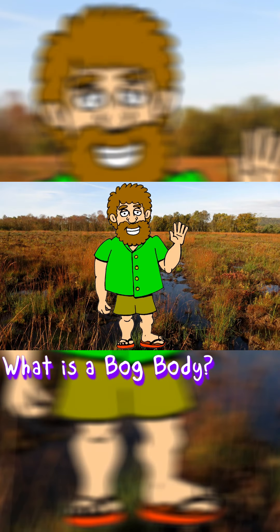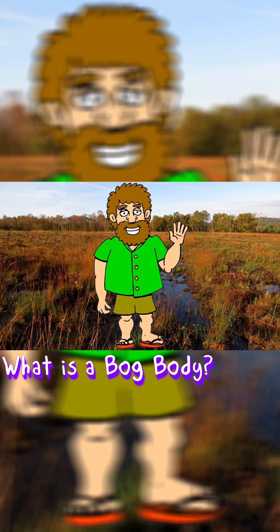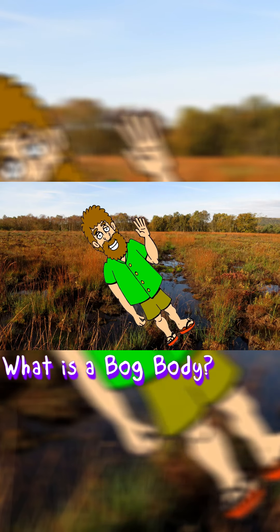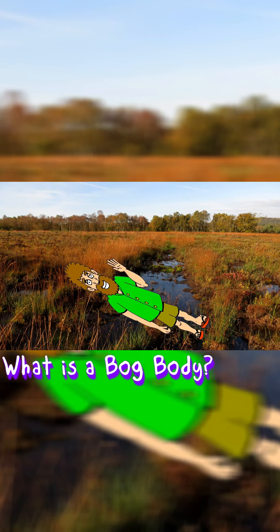It's worth considering, though, that the bodies aren't preserved in precisely the same condition as when they went into the bog. The most noticeable difference is that over time the bog tends to squish bodies flat.